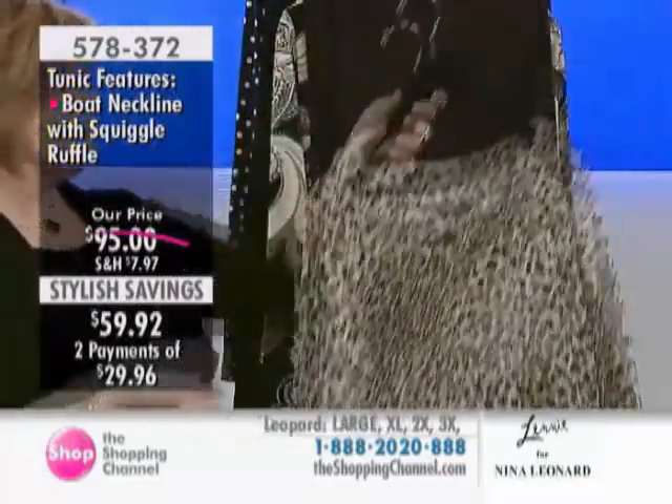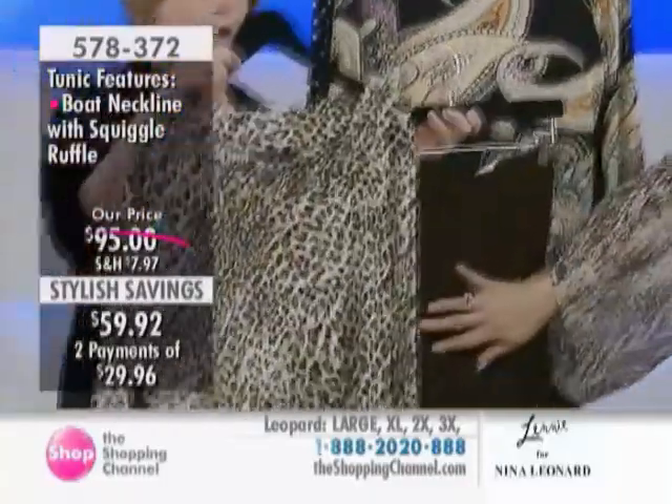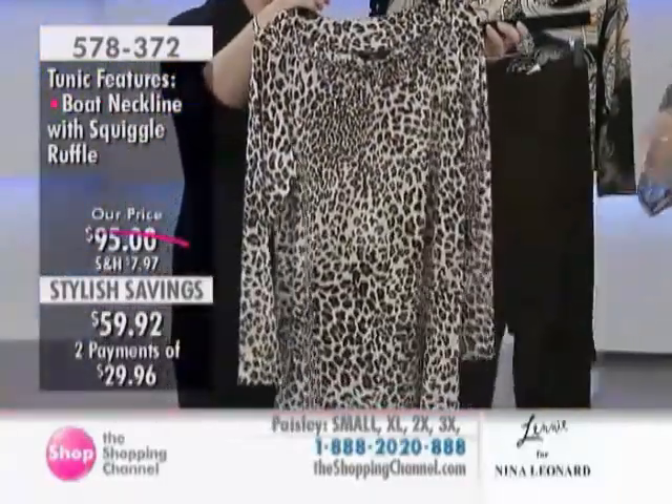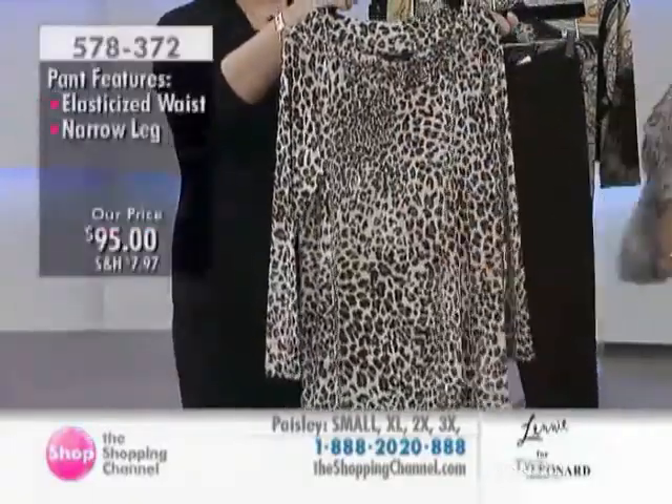This one would be the chocolate leopard. And this comes with your chocolate pant. The leopard pattern also has black in it, so it's very versatile. You could wear it with either color. Very nice.